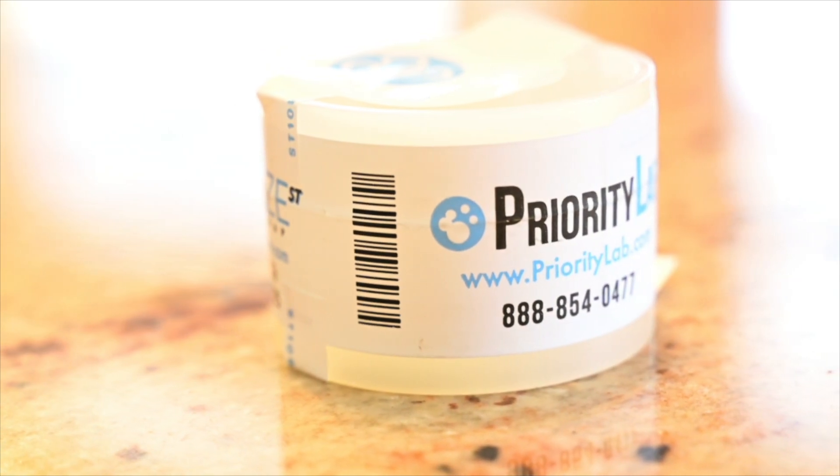There's no set frequency on how often to do a mold test. It's really if you have suspicion — maybe you're noticing smells or some kind of health effects. If the property has a history of moisture damage, it is good to have mold testing done to make sure any remediation was done properly.